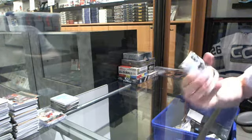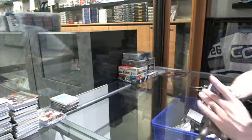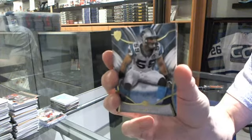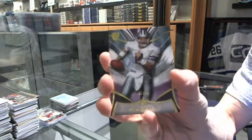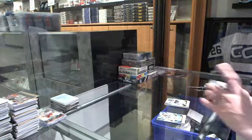We've got a base card number 162 for the Denver Broncos, Julius Thomas. Base card number 144 for the Carolina Panthers, Luke Kuechly. We've got a purple parallel number to 99 for the Dallas Cowboys, Troy Aikman.